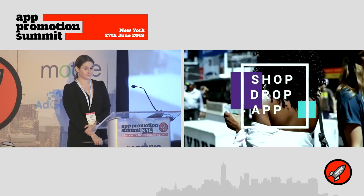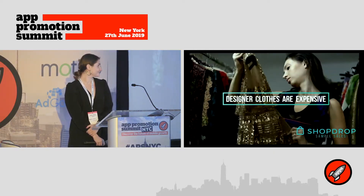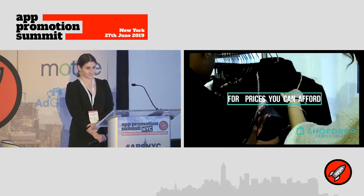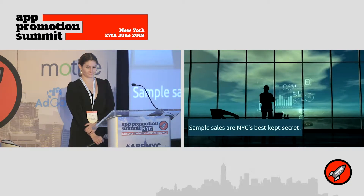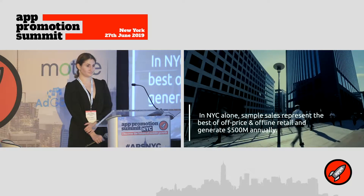ShopDrop app is your GPS to New York City sample sales. We started back in late 2016 after discovering our first sample sale — a five-day Marc Jacobs sale in downtown Manhattan where items were selling for 80% off retail. While there were 20 to 100 sample sales happening every single week in Manhattan, there was no unified source for them. That's why we created ShopDrop.